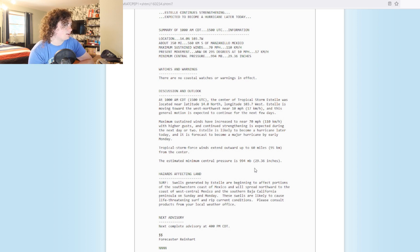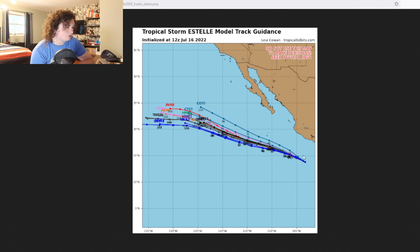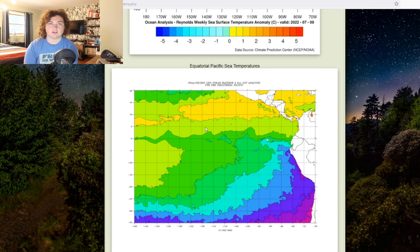Everyone needs to pay attention to this. Let's go ahead and take a look at the tracks and the intensity. The track models are basically the same as the cone. A couple of models have it deviating more towards the north, but the majority have it moving west-northwest to northwest, and then moving to the west after around 21 to 24 degrees north. There is plenty of warm water and wind shear for this thing to continue to develop.